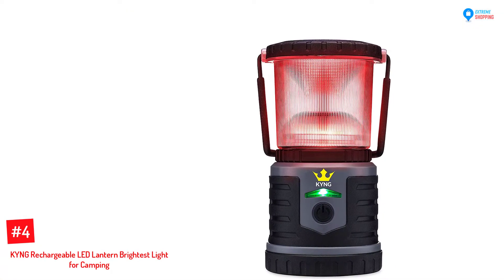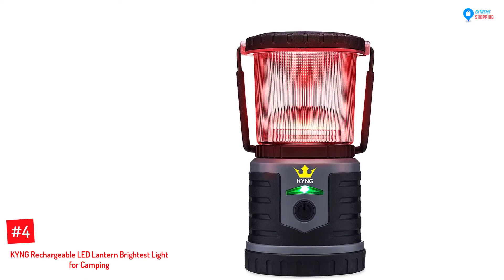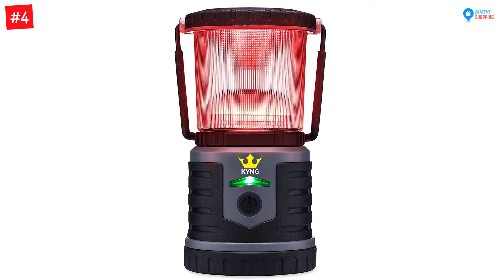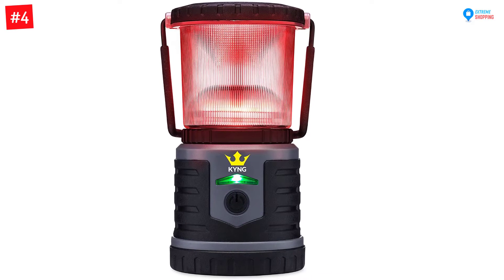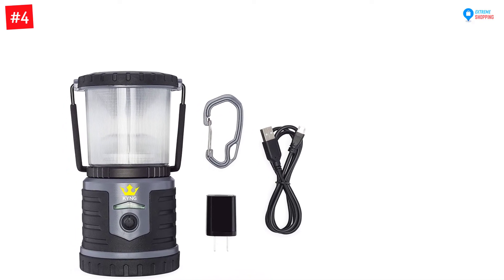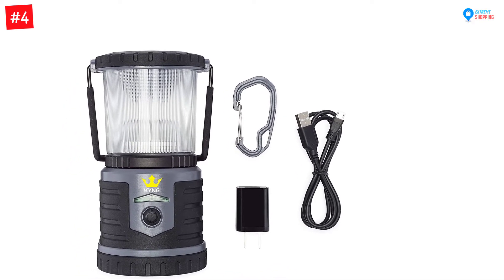Number 4: King Rechargeable LED Lantern, Brightest Light for Camping. If you plan to stay for a while at your camping site, I would advise you to consider this lantern for illumination purposes. The ability to light up to 250 hours ensures you get enough illumination for a long time.